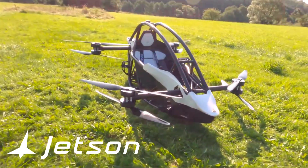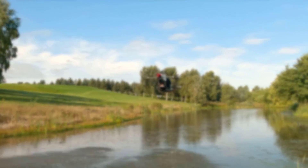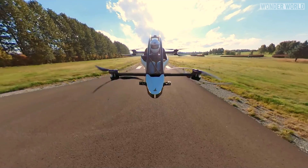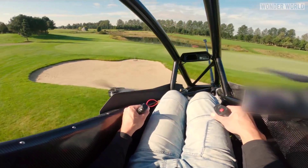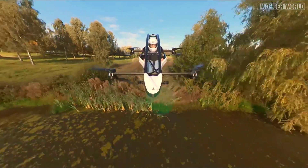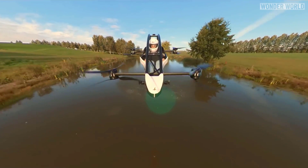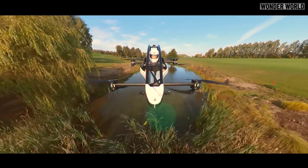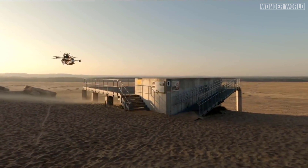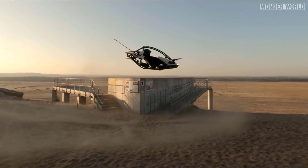This is the Jetson 1 flying electric sports car that anyone can fly without a license. Do not think of this drone-like flying car as an answer to commuting problems or to help the environment. It was purely made as a form of entertainment, kind of like dirt bikes and jet skis.